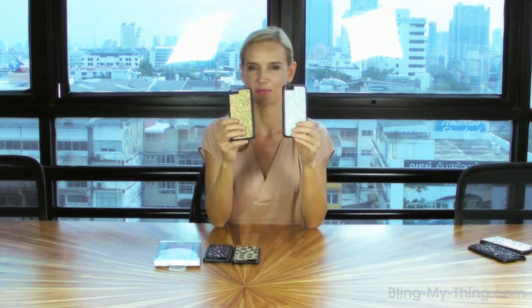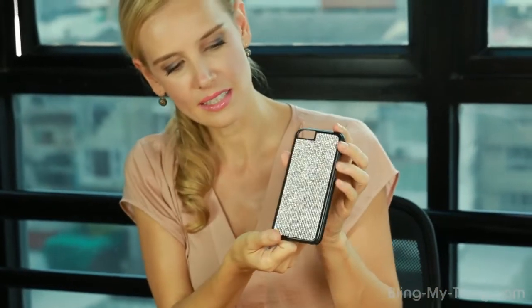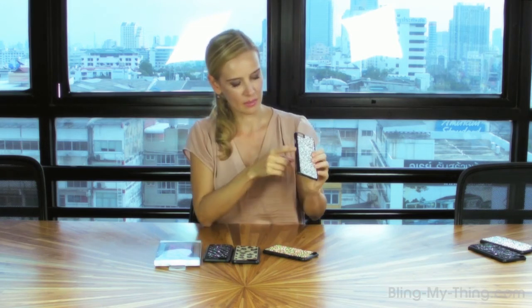If you want to continue sparkling a bit more, there is also the Dazzle series, which is just covered with beautiful crystals. There's a lot of texture that can be felt on this side, and it really catches the light at even the most subtle angles. If you point it toward the light, it really sparkles a lot. The polycarbonate sides are really smooth, protect the edges really well, and you still get access to all the ports.